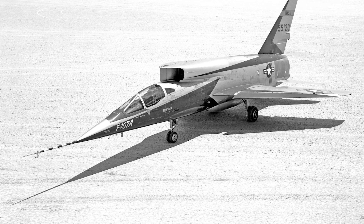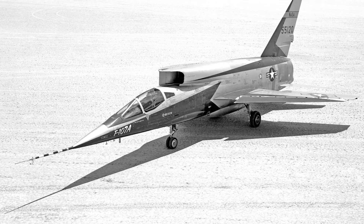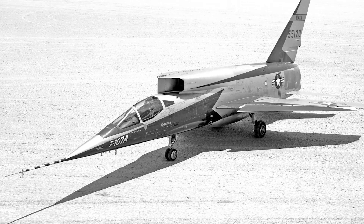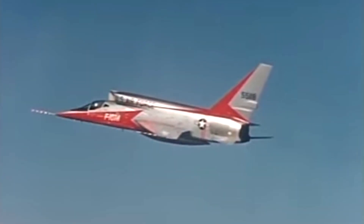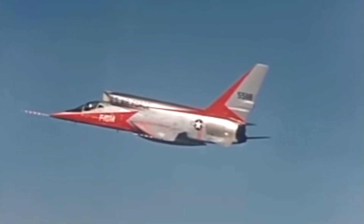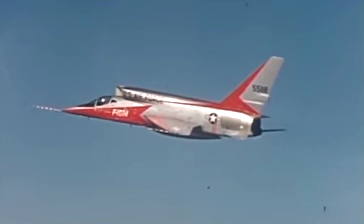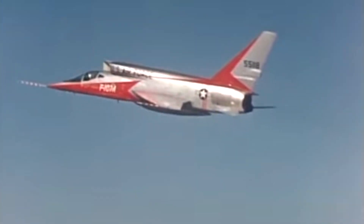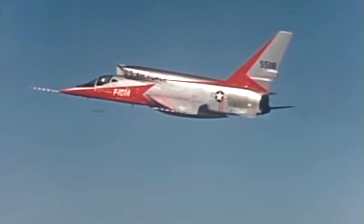It also introduced the Variable Area Inlet Duct, an automated system adjusting airflow for supersonic speeds. It also incorporated an all-moving vertical stabilizer, hydraulic controls, and a design built for Mach 2 flight. This wasn't simply an upgrade — it was a leap into the future.